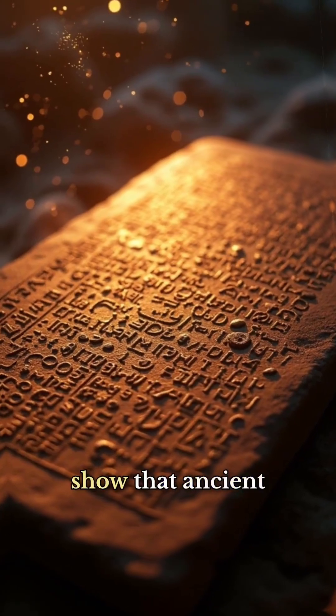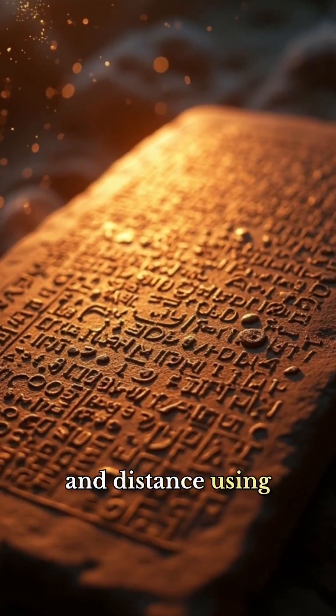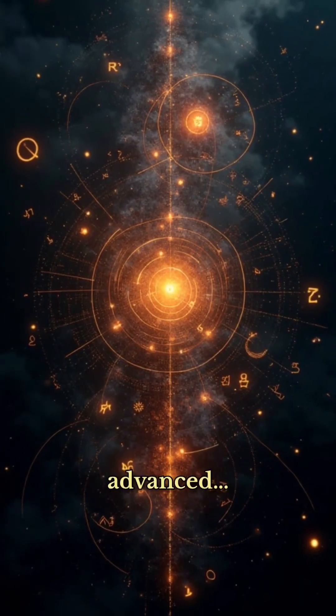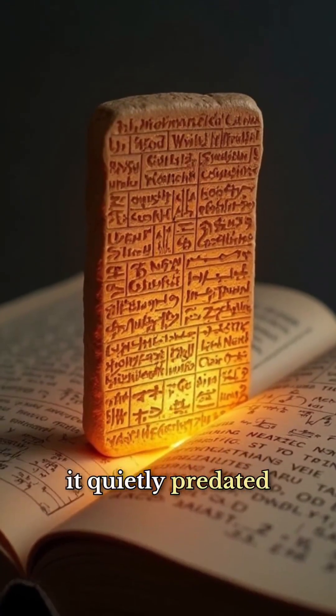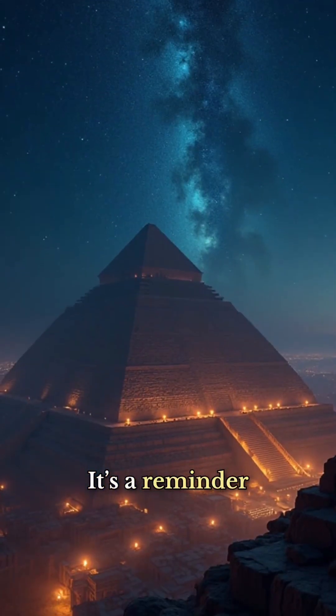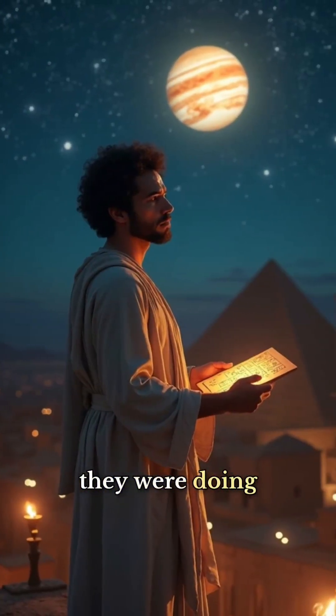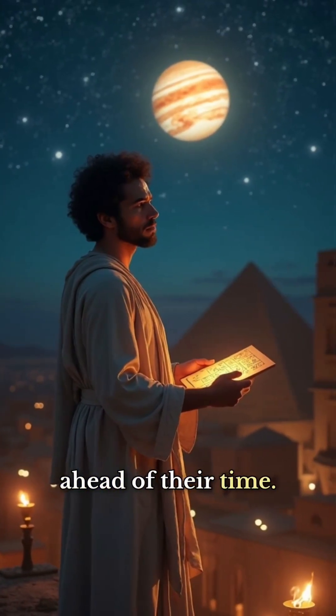But these tablets show that ancient Babylonian astronomers were already predicting Jupiter's speed and distance using abstract math so advanced it quietly predated one of the foundations of modern calculus. It's a reminder that ancient civilizations weren't just watching the skies — they were doing mathematics far ahead of their time.